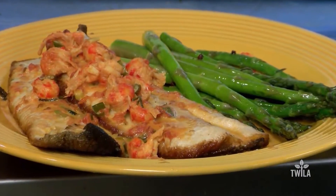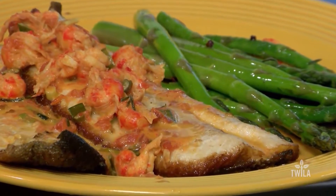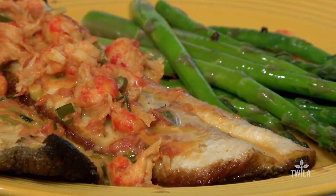Joining us now is Chef Carolyn Simmons from Blue Southern Comfort. Thank you for having us here at your restaurant. What are we making today, Chef? Today we're going to make a crispy skin trout and we're going to put a crawfish cream topping on top of it. I cannot wait.